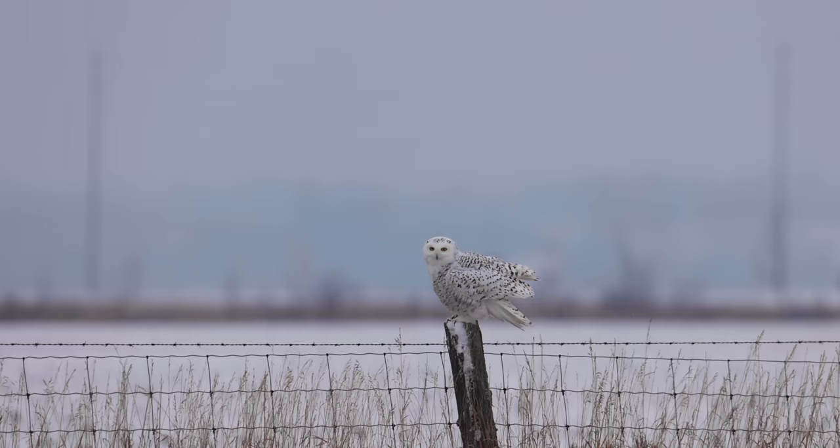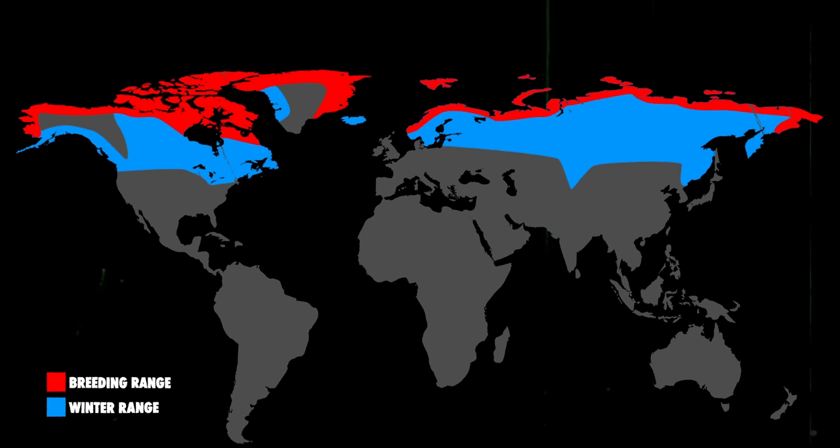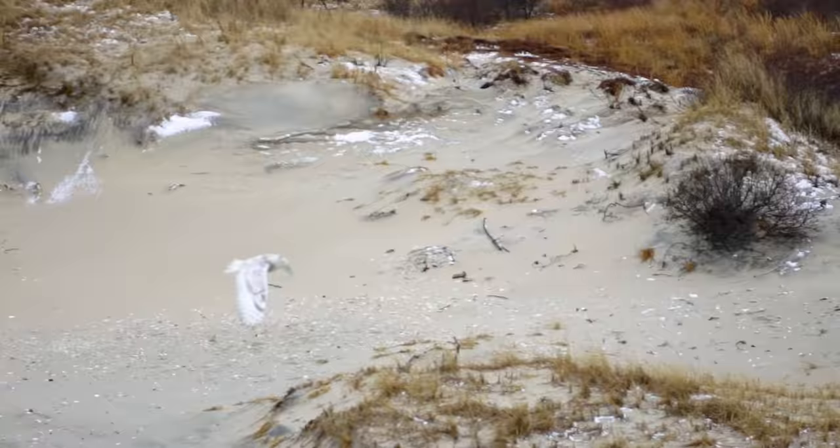The snowy owl is a circumpolar species, which means it mainly lives way up north, in the Arctic tundra of North America, Europe, and Asia. They like to live in flat open terrain, like the tundra, prairies, or anywhere else with large swaths of open hunting ground.